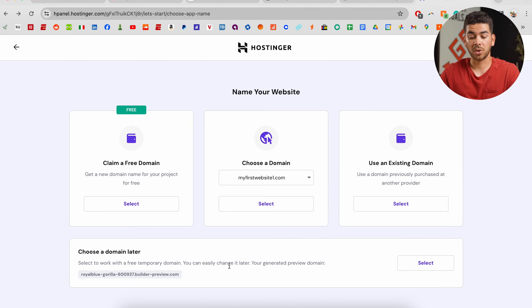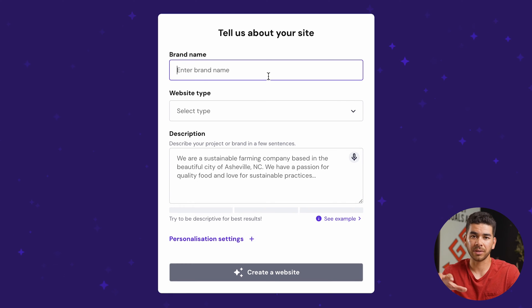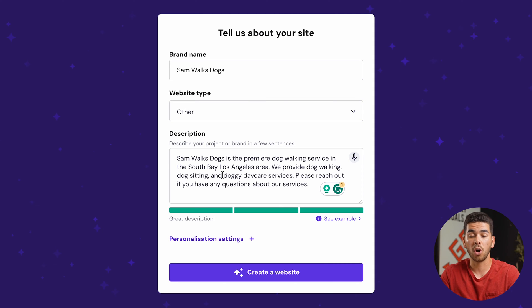For the sake of this video I'm just going to click "choose a domain later," but I highly recommend that you claim your free domain. Click "start creating" and then here you can enter your site information. You want to enter as much information as possible to help the AI create a good-looking website. There's no website type for dog care company so you just want to click "other" and then with all the words you put in the description it will give you a good-looking website.